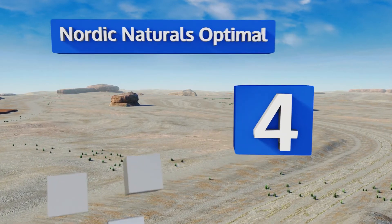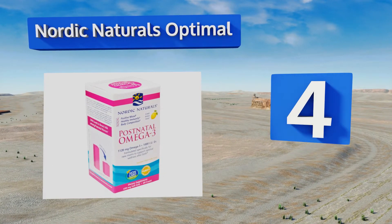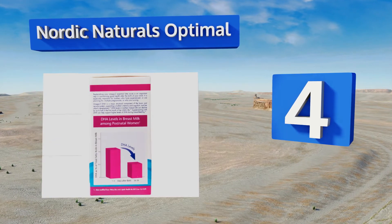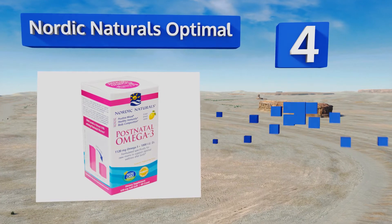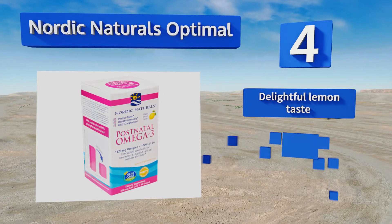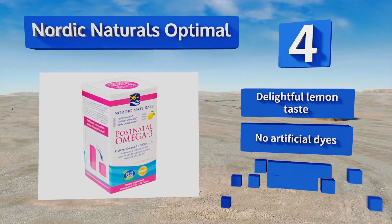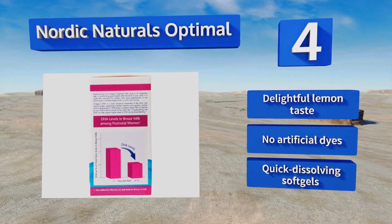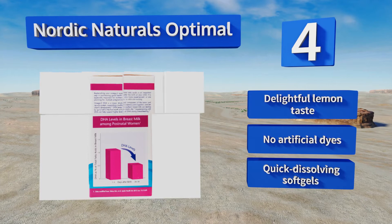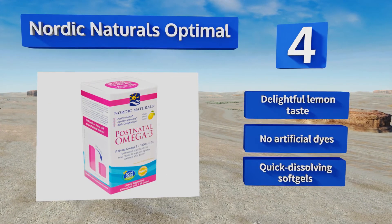At number 4, new moms tend to fall sick, which is why Nordic Naturals Optimal was created to boost the immune system with rosemary extract that provides potent antioxidants. It contains vitamin D3 and fish oil in triglyceride form, which is most readily absorbed by the body. These have a delightful lemon taste, contain no artificial dyes, and come as quick-dissolving soft gels.